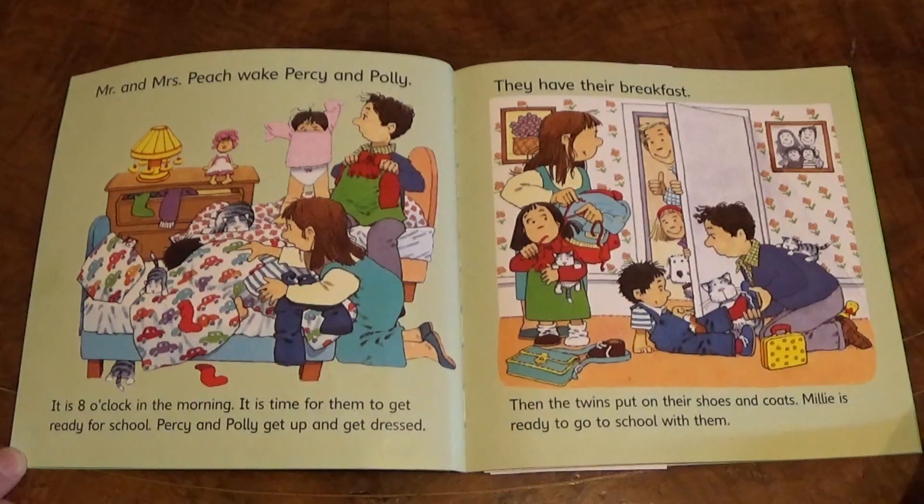Mr and Mrs Peach wake Percy and Polly. It is eight o'clock in the morning. It is time for them to get ready for school. Percy and Polly get up and get dressed. They have their breakfast. Then the twins put on their shoes and coats. Millie is ready to go to school with them.